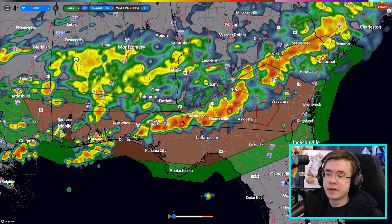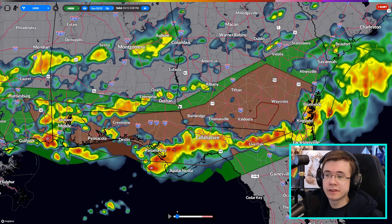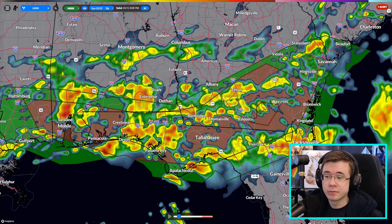For the southeast, our severe weather threat is in progress today with several severe thunderstorm warnings being issued in southern Georgia and also in the Florida Panhandle. This is expected to continue tonight with several training thunderstorms, and flooding risk is actually pretty relevant wherever we get training thunderstorms over and over.